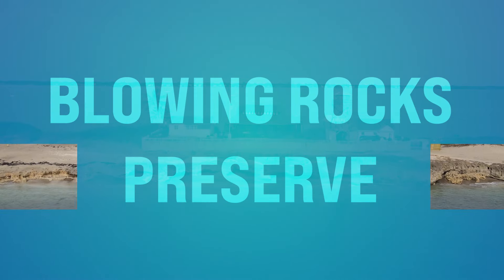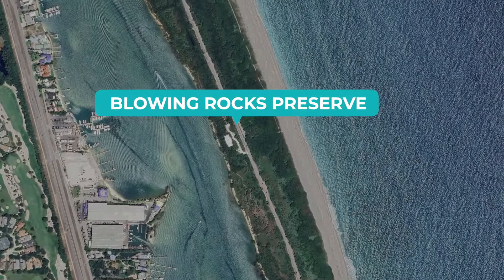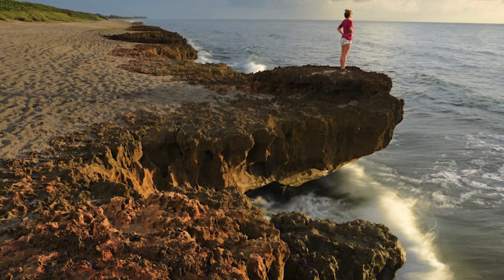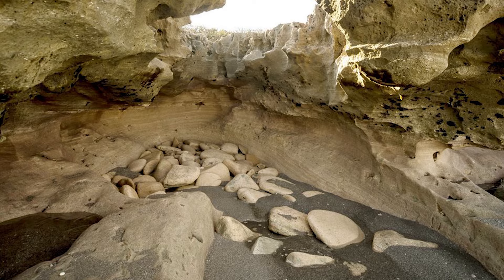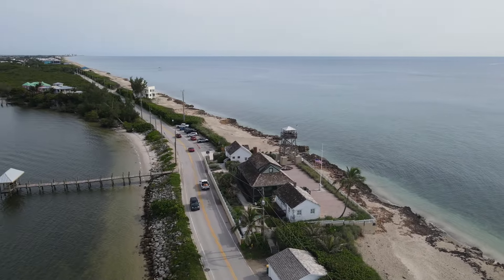Number twenty-three, Blowing Rocks Preserve. This is pretty close to Tequesta and Jupiter, on Beach Road in Hobe Sound. You can experience this awe-inspiring natural phenomenon where waves crash against ancient limestone formations and water shoots up through blowholes, creating a really dramatic geyser effect. You can enjoy breathtaking views of the Atlantic Ocean. Blowing Rocks is a great place to go for the day.